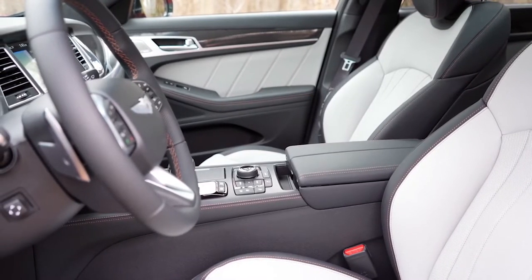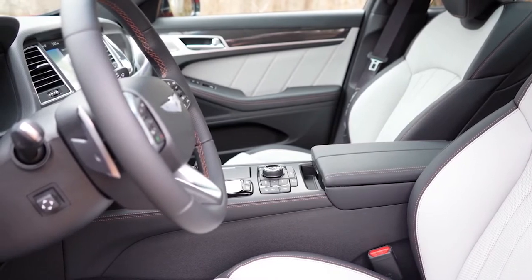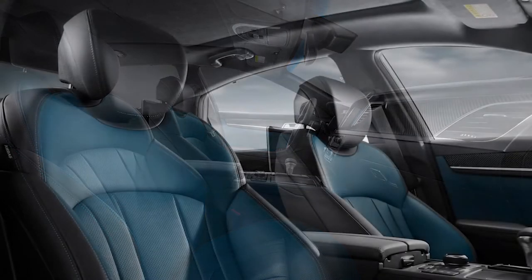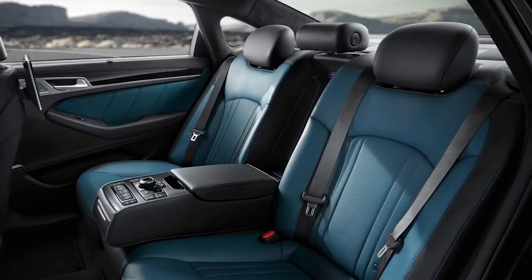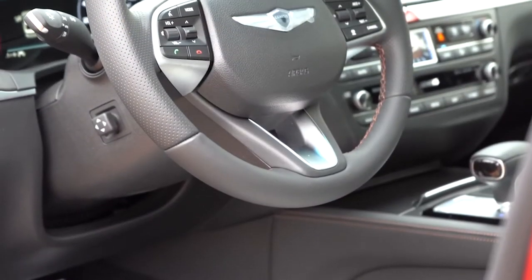One thing I wish Genesis would bring to the US: in Korea, where these vehicles are made, they also offer a very nice ocean blue finish on the Napa leather seating. I'd personally buy it, and I'm sure many US customers would as well — Genesis, please bring that color here.